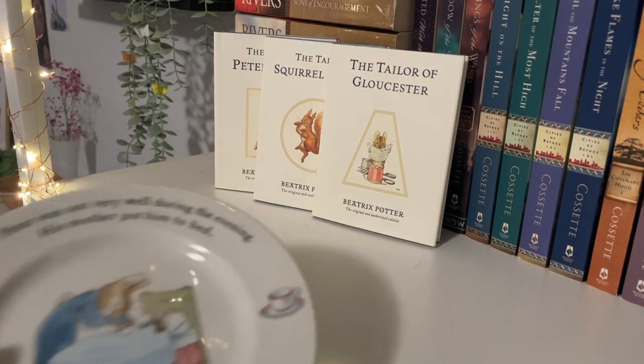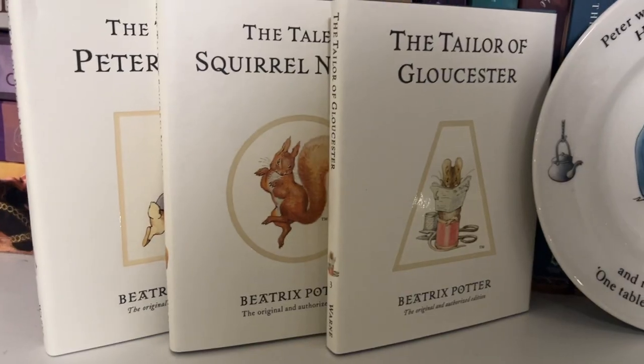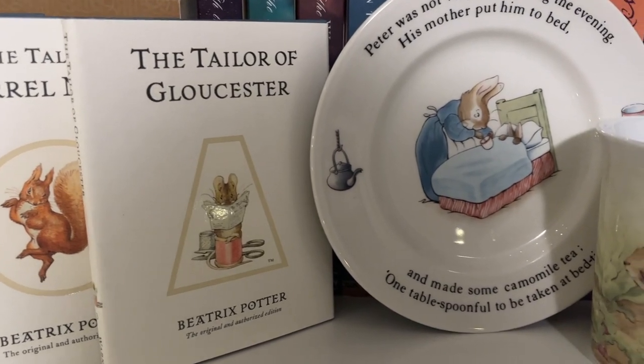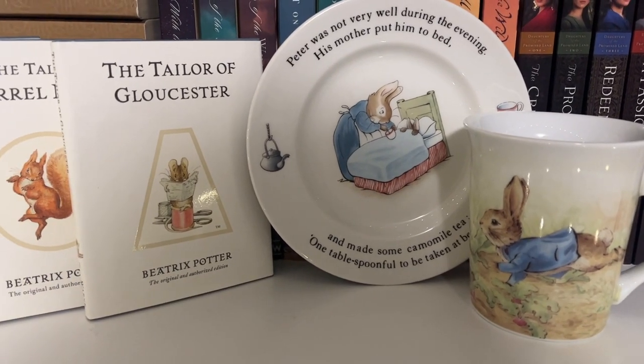The first one here is a plate and it says 'Peter was not very well during the evening. His mother put him to bed and made some chamomile tea. One tablespoonful to be taken at bedtime.' This is one of the cutest plates I have ever seen in my life, and then along with the plate I like to use this Peter Rabbit mug. It has become one of my favorite mugs to drink coffee out of. I'm absolutely obsessed with it — it is so cute. I already love rabbits as it is, but this being Peter Rabbit just makes it even more adorable.